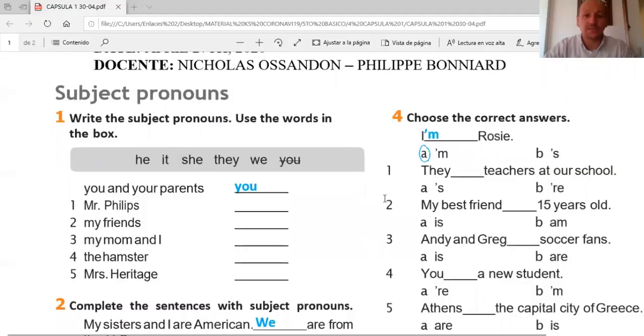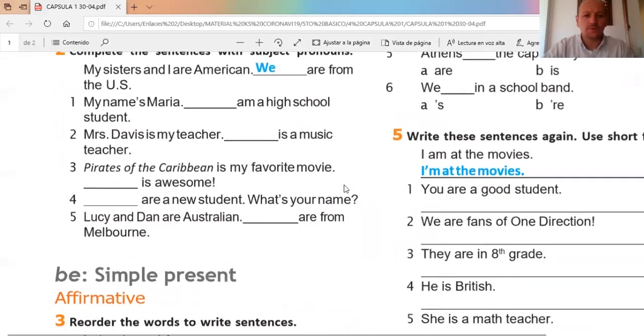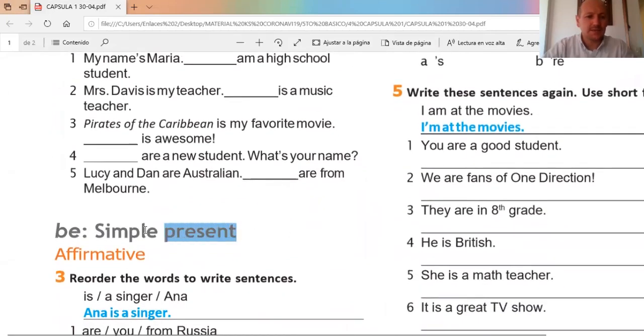Good morning boys and girls, it's a great pleasure to see you again. Today I'm going to explain the guide that I already sent you, and I'm going to show you the guide. We can explain the things that we're going to do. Today we're going to work with the subject pronouns and also we're going to present the verb to be simple present. Those are the two most important parts of this sheet of paper.